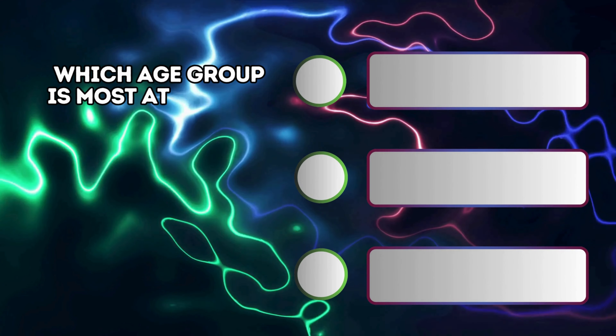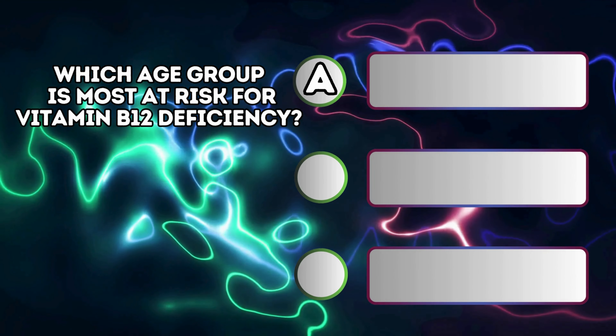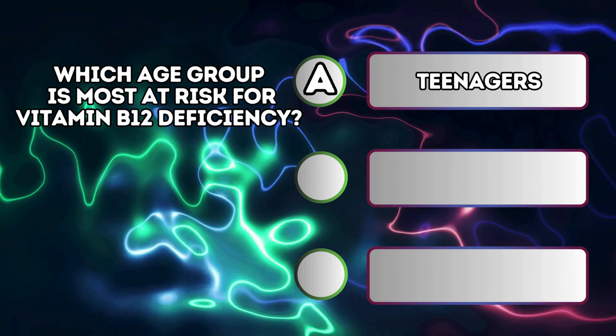Which age group is most at risk for vitamin B12 deficiency? A. Teenagers. B. Pregnant women. C. Older adults.